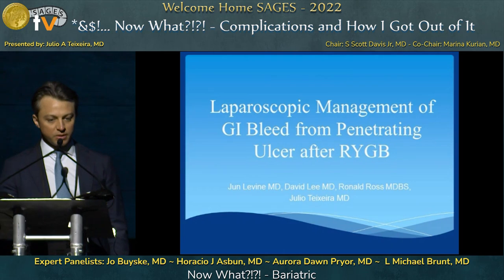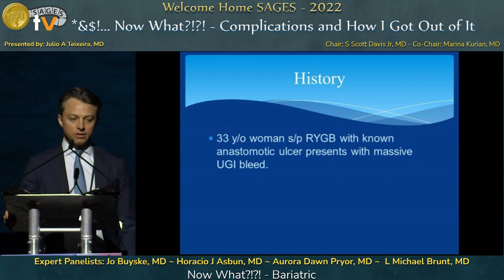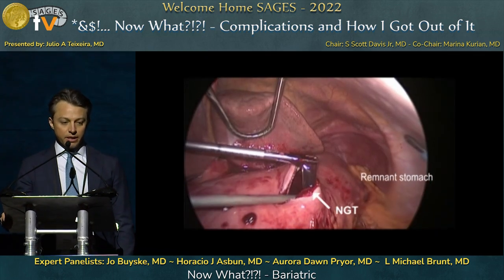Thank you for the opportunity to speak today. I'm filling in for Dr. Teixeira. I'm presenting a case of a 33-year-old female who had a Roux-en-Y gastric bypass, an unknown anastomotic ulcer, and presented to the emergency room with a massive upper GI bleed.